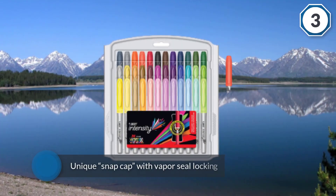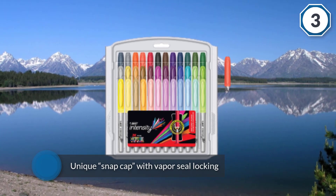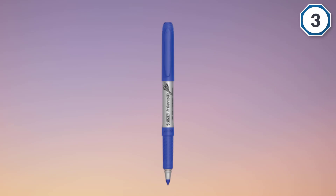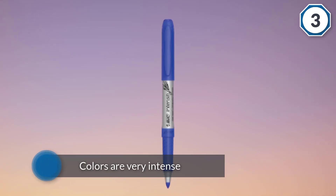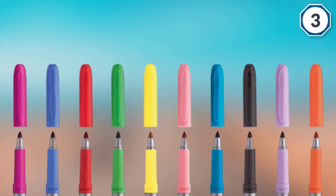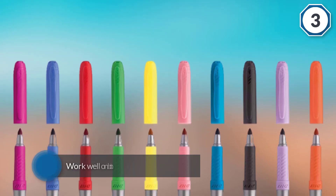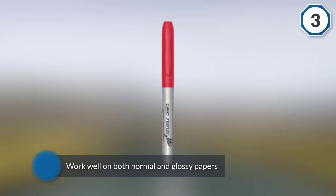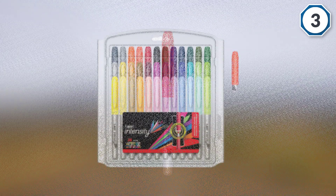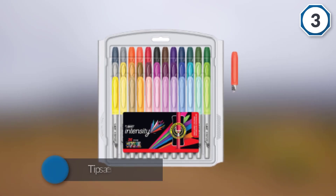Number three: a set of 36 amazing permanent markers that come in different colors. They have a unique snap cap with vapor seal locking so that the markers don't dry out even if they have not been used in months. The colors are very intense on an impressive range of surfaces. They work well on both normal and glossy papers, and stay very long on vinyl and wood. The tips are fine enough to draw and color in thin, precise strokes. However, like all alcohol-based markers, these also bleed on the back of thin papers.